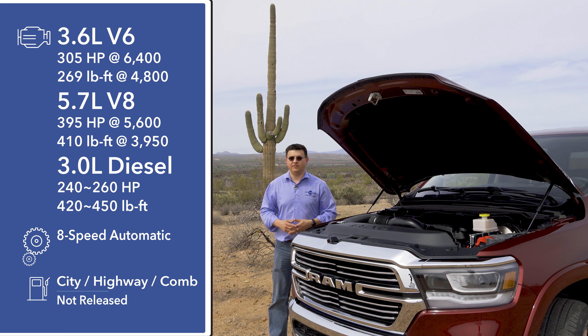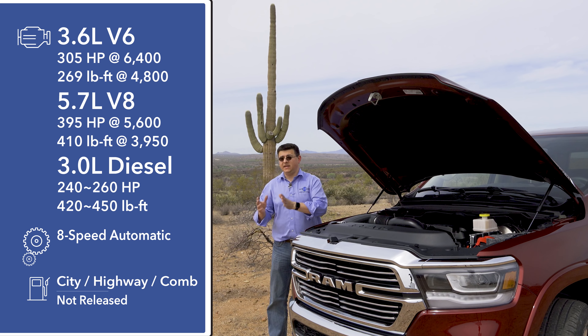A little bit later in the 2019 model year we'll see the V6 return — it's a 3.6-liter V6 producing 305 horsepower and 269 pound-feet of torque. That V6 will feature the standard e-torque mild hybrid system. The mild hybrid system can add 90 pound-feet of torque at very low RPMs, so it doesn't actually affect the peak torque of 269 pound-feet, but it does help it be a little bit faster off the line.